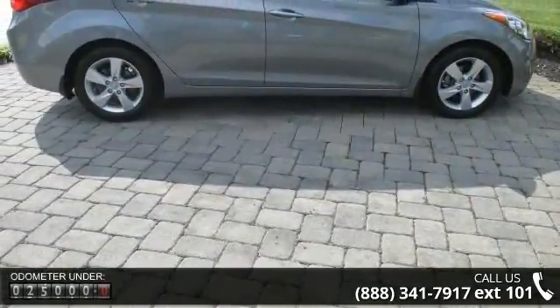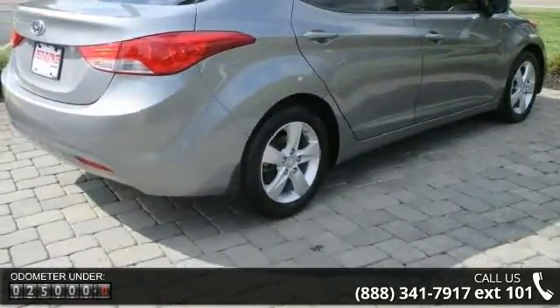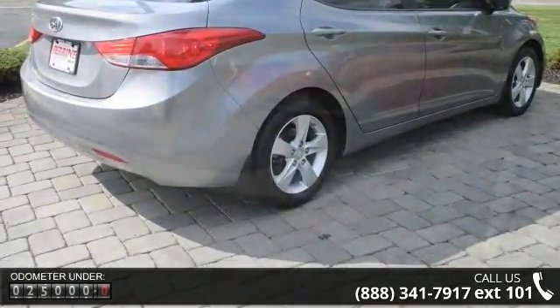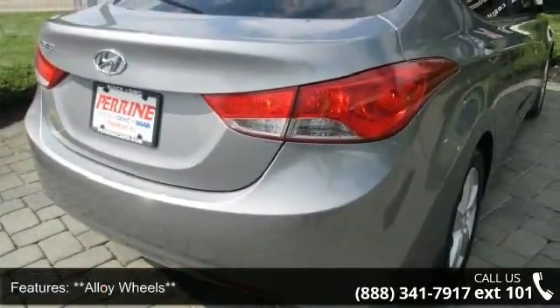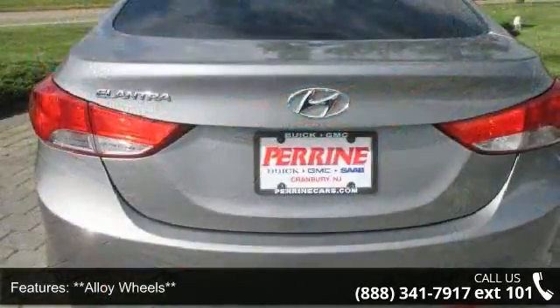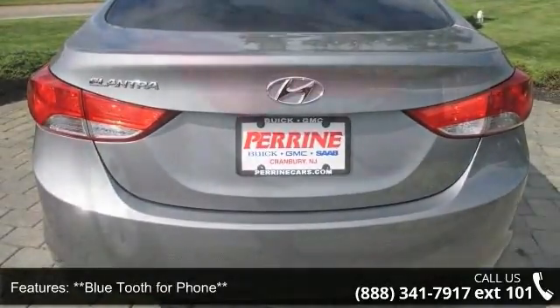Enjoy these notable features: 4-wheel disc brakes, 6 speakers, 60-40 split fold-down rear seatback, ABS brakes, ABS with electronic brake force distribution (EBD), adjustable head restraints, AM FM radio, brake assist, and daytime running lights.